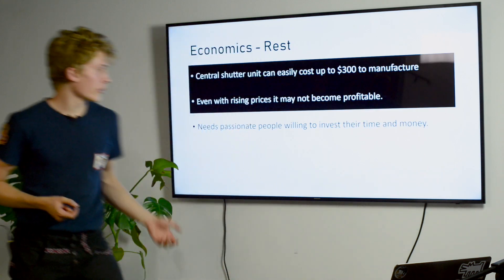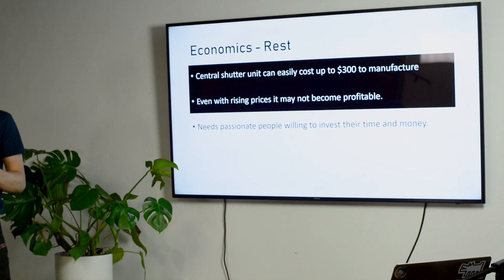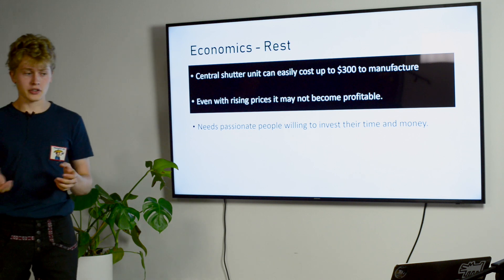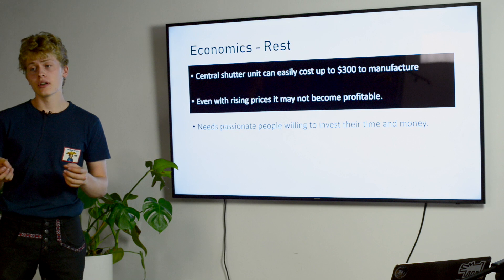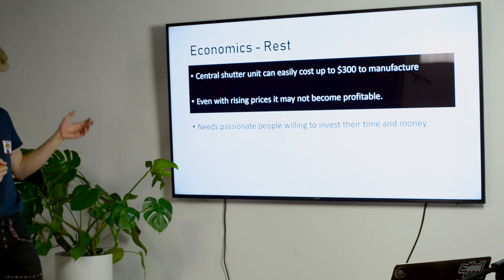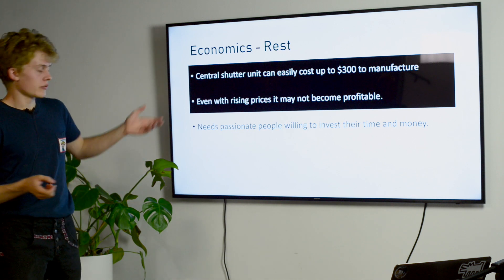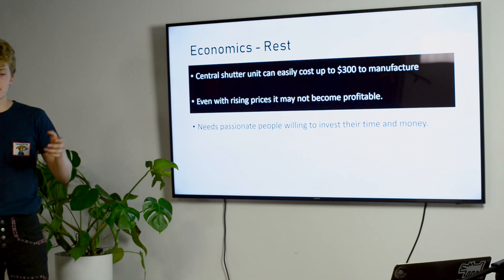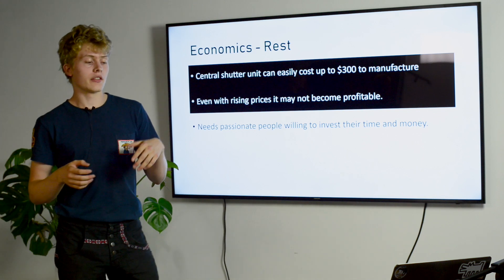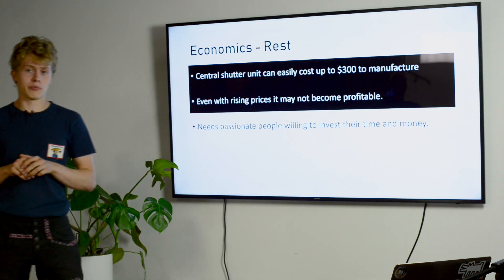For the rest — the central shutter unit — it's quite costly, potentially at least $300 to manufacture, and requires a lot of R&D time. Making these shutters can't happen overnight. Even with rising prices, these shutters now cost so much less than they used to that it might never become profitable.